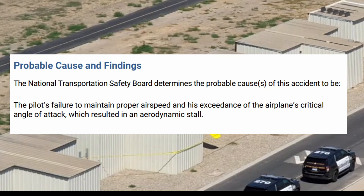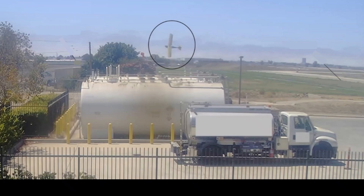The probable cause on this one is the pilot's failure to maintain proper airspeed and his exceedance of the airplane's critical angle of attack, which resulted in an aerodynamic stall. Thanks everybody for watching — if you want to see more final reports, you can always watch here. I'm Keone, I'll see you guys next time.